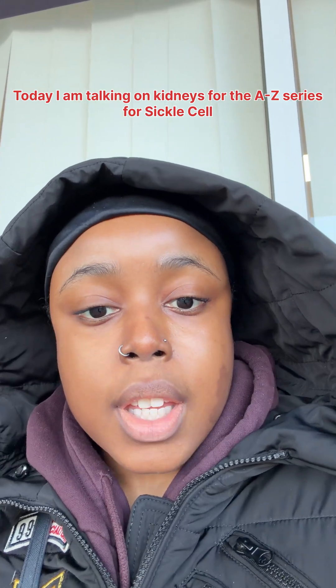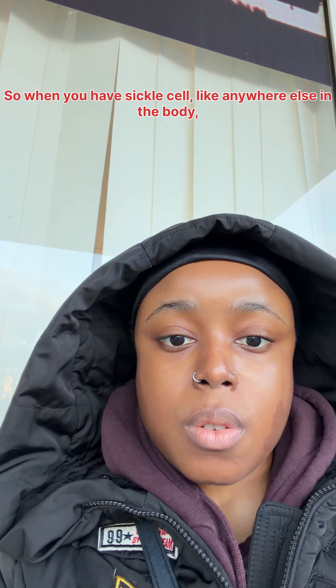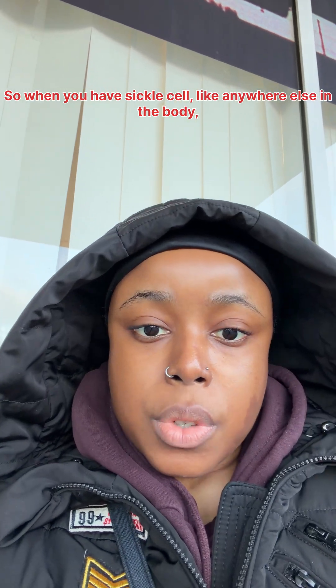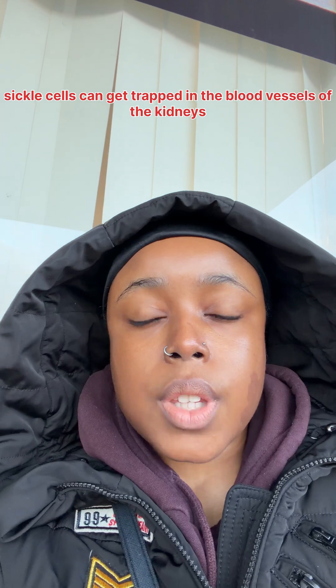Today I am talking on kidneys for the A to Z series for sickle cell. When you have sickle cell, like anywhere else in the body, sickle cells can get trapped in the blood vessels of the kidneys.